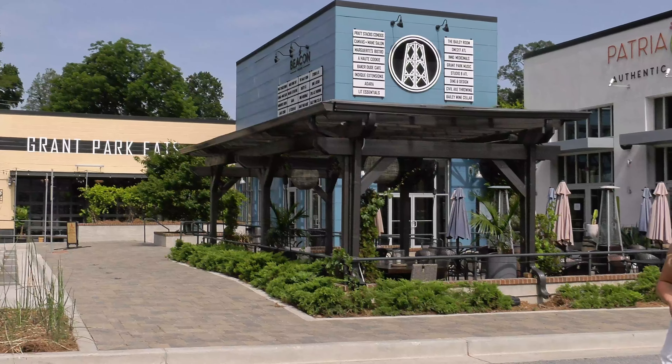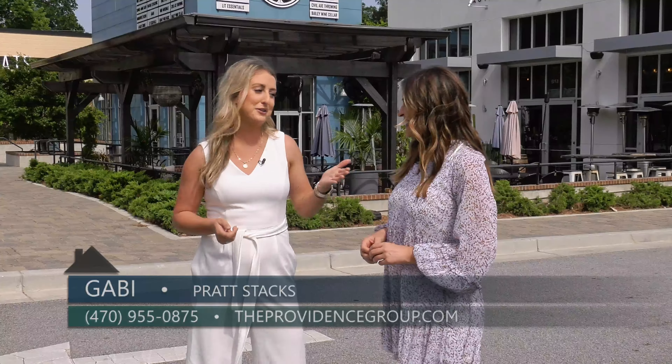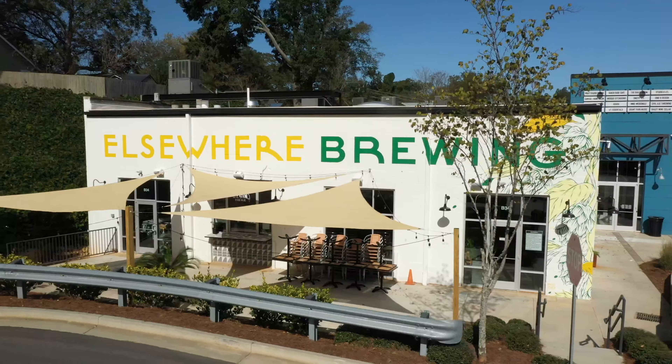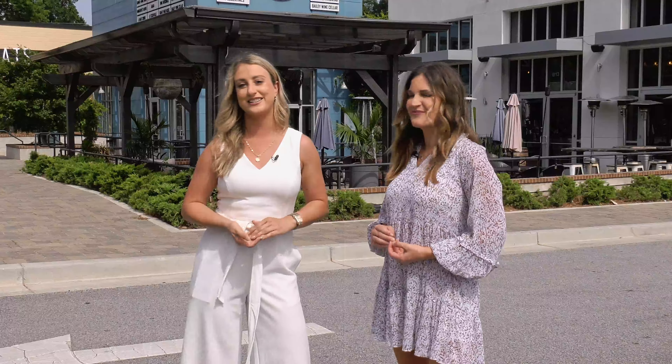Gabby, this is such a fun location. I love the Grant Park area — right now we're here at the Beacon, it is right across the street. Yeah, you really can't get any closer to the Beacon, which is over here. We have two huge breweries that people love. You are also literally steps away from the Beltline, and we have direct access, so location is definitely a huge part of why people buy at Pratt Stacks.